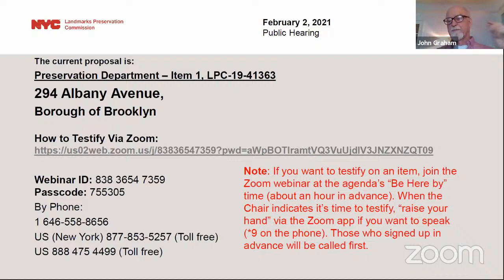We didn't have anyone else signed up and I don't see any other hands. We received a resolution from Brooklyn Community Board 8 recommending approval and a letter in support from the Crown Heights North Association.